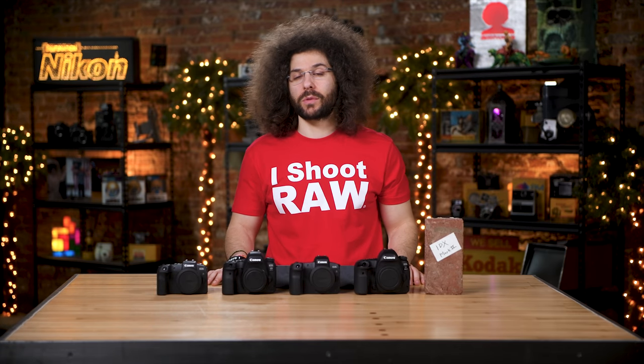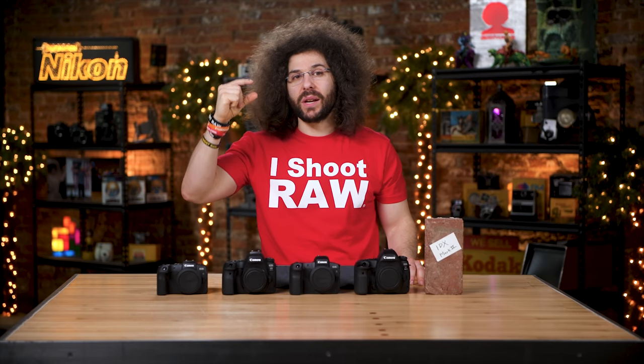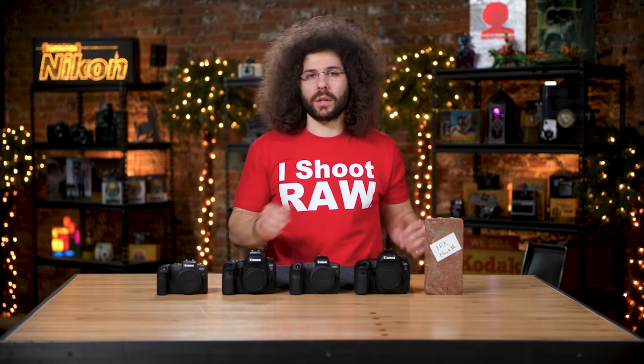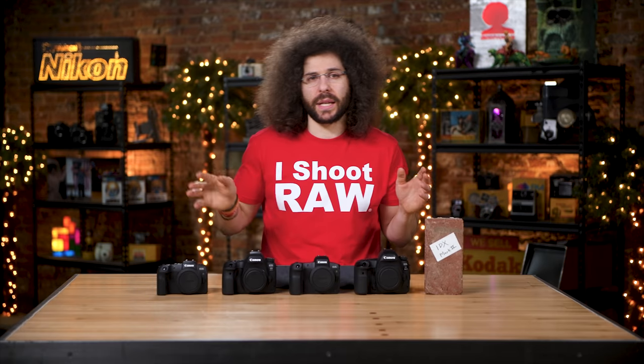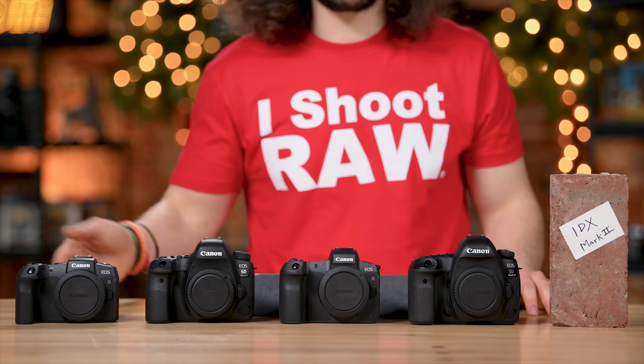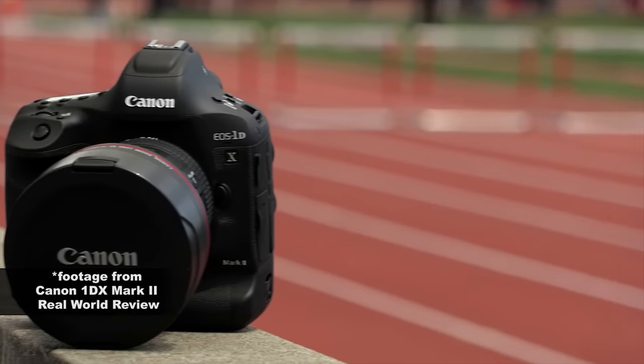Mirrorless cameras are a lot smaller and lighter than their DSLR counterparts. The RP is super thin — you don't get that with a DSLR. The EOS R is actually pretty substantial in your hands compared to earlier mirrorless cameras where the idea was to go smaller. But what people really want is better glass, and with better glass comes bigger bodies. All of these cameras feel really good in the hands, and Canon did a great job designing everything from the RP up to the 1DX Mark II.